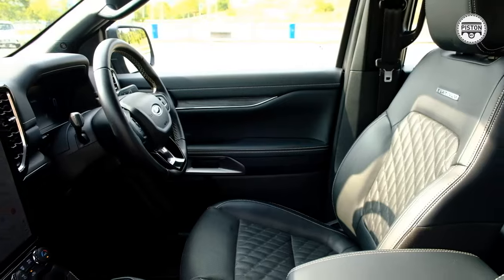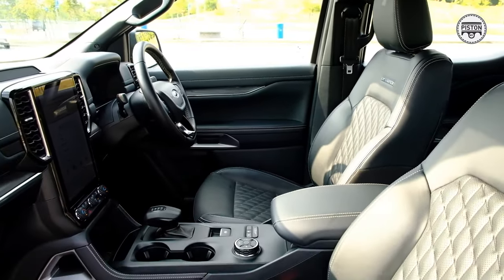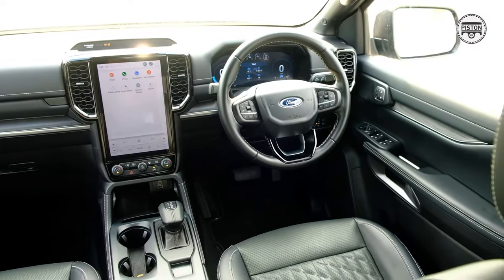Why do I say that? Because this is one of the nicest interiors a pickup truck has to offer. As far as the overall design goes, it's the same as the Wildtrak or a regular Ranger — you get that 12.4-inch digital instrument cluster and a 12.4-inch vertical infotainment screen. Beautiful, and just so intuitive and easy to use.